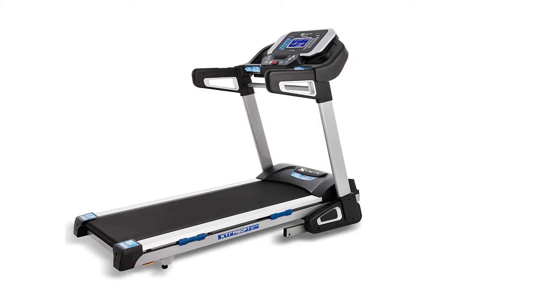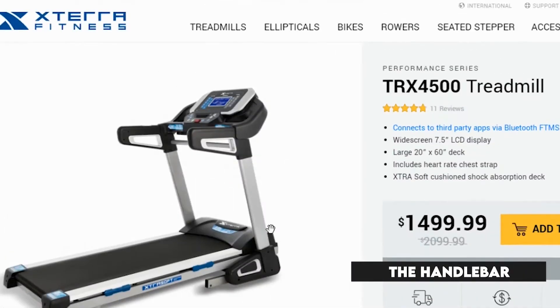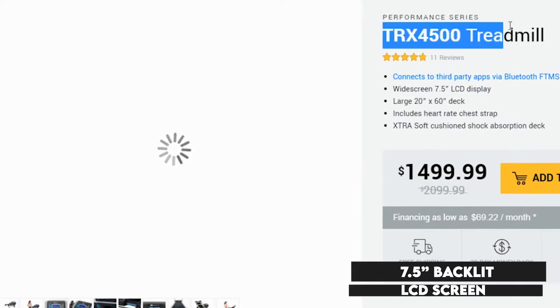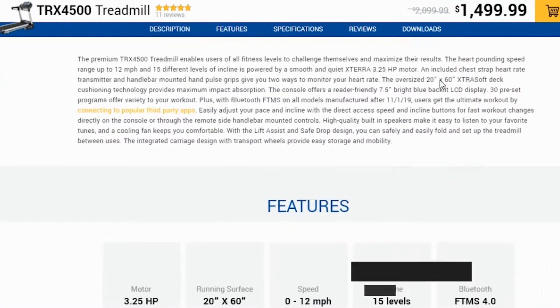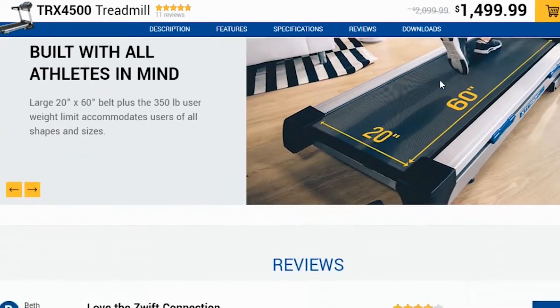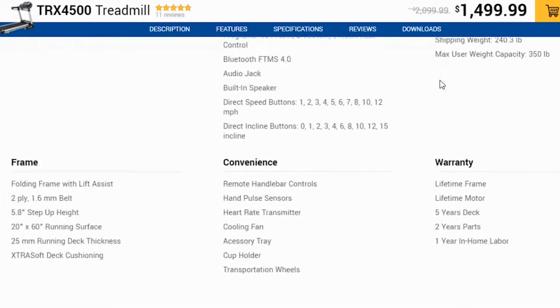Operating the treadmill is a breeze given that the controls have been conveniently incorporated on the handlebar, and you also get to utilize the 7.5-inch backlit LCD screen for your workout's real-time statistics. The deck is made of an extra-soft cushion shock-absorbent material that delivers comfortable fitness sessions while protecting the joints.